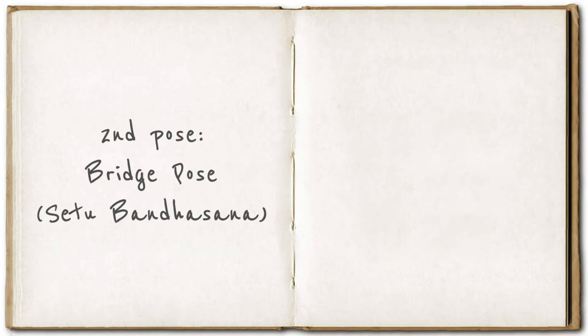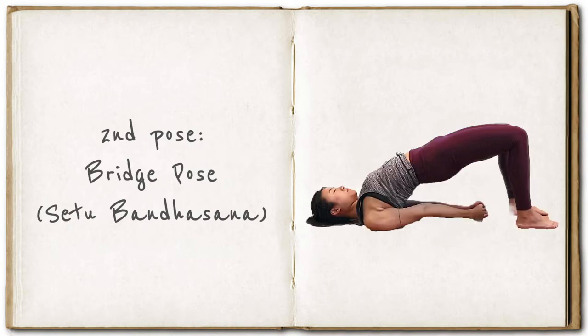The second pose is called bridge pose, also Setu Bandhasana. It is a very good introduction to backbends as it allows you to gradually raise the hips, there is no risk of losing balance, and it's a very easy pose to come out of.